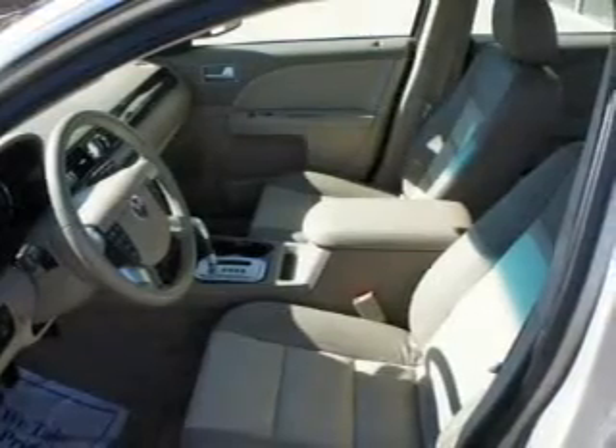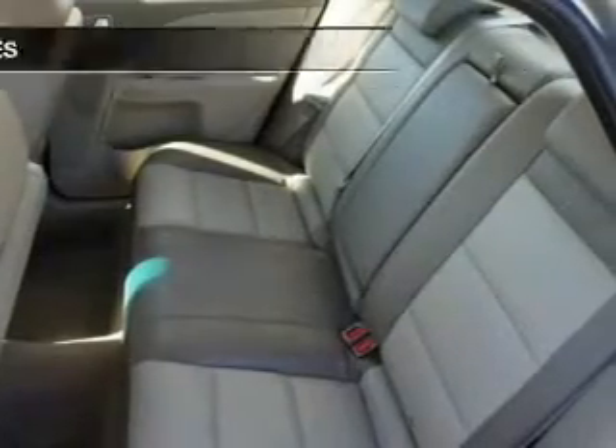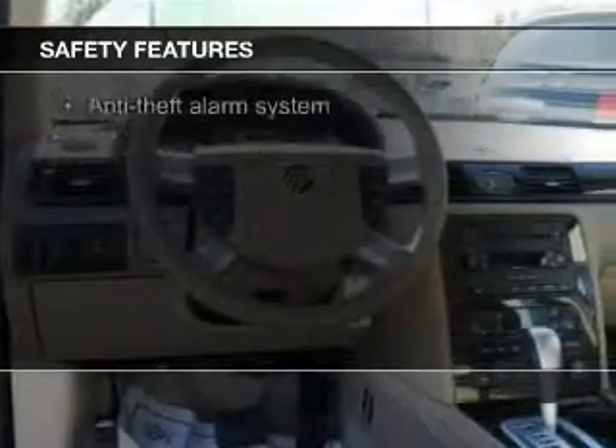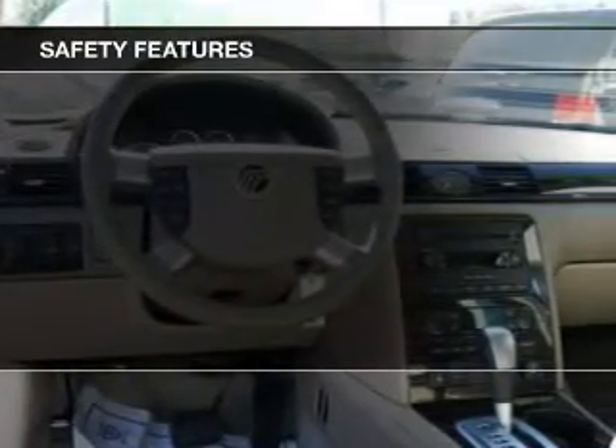Additional features include split rear seats, a trip computer, and privacy glass. Safety was made a priority with these features: Xenon headlamps, fog lights, and independent suspension.